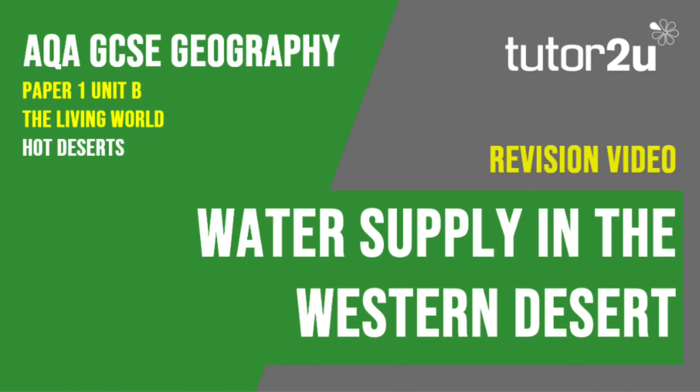Welcome to this Tutor2U revision video that looks at the final part of the USA's Western Desert case study, focusing on water supply issues in the desert. If you haven't studied this case study, you may wish to watch the Tar Desert videos instead. This is part of Paper 1, Unit B, The Living World.